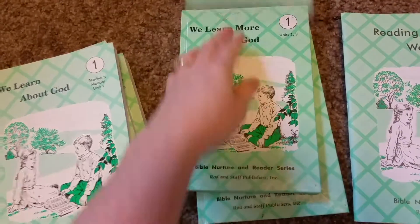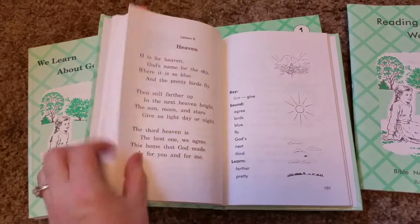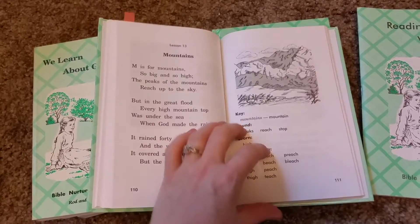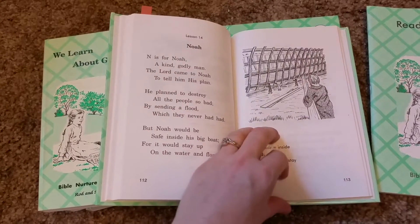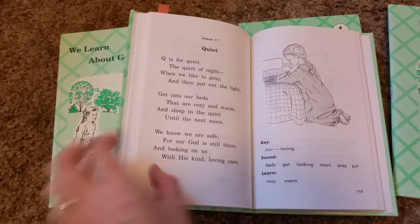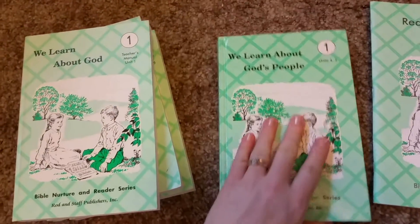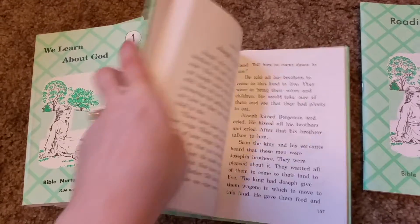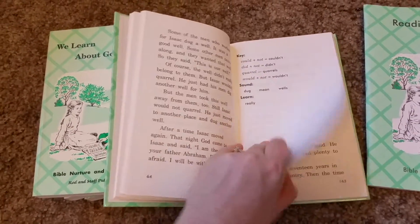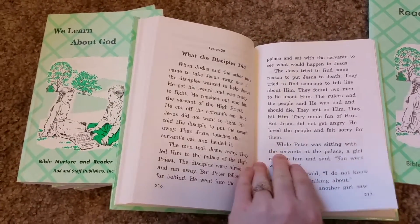Each unit gets a little bigger. They have some poetry in there and the alphabet — each day starts with a letter, M, N, like this. It's really cute and fun. Units four and five get bigger, and by the end of first grade you're reading small chapters.